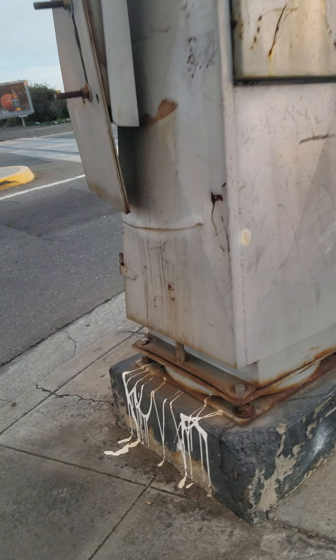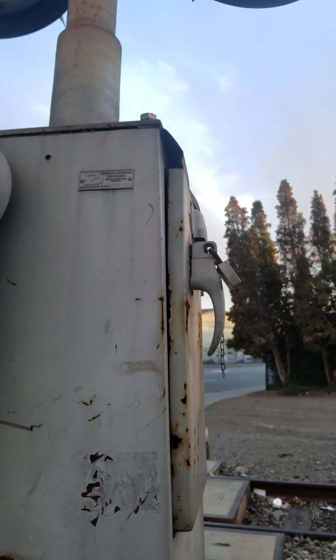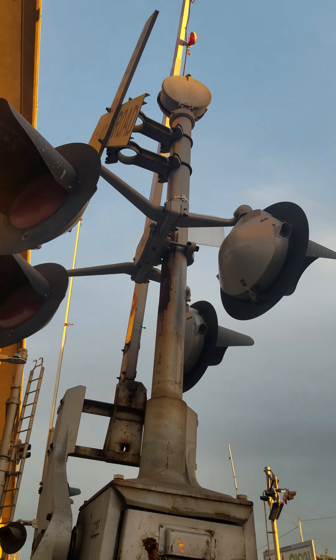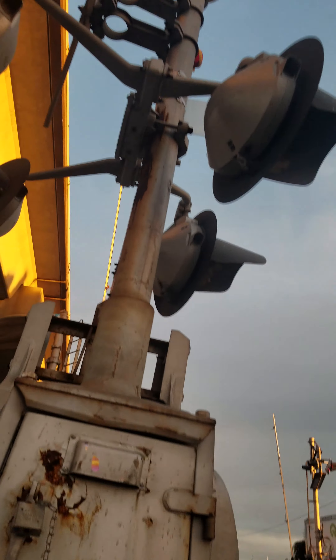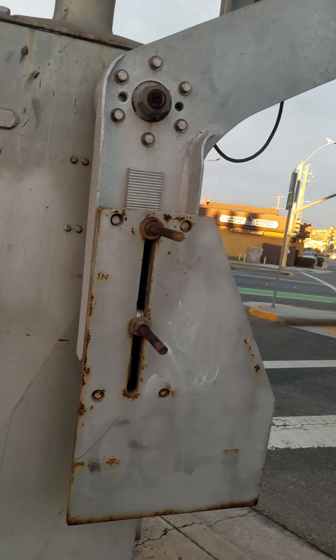Next one. Here we go. Griswold gate mechanism. Wait, this is a safe train — how is this a safe train? Anyway, safe train lights, safe train mechanical bell.